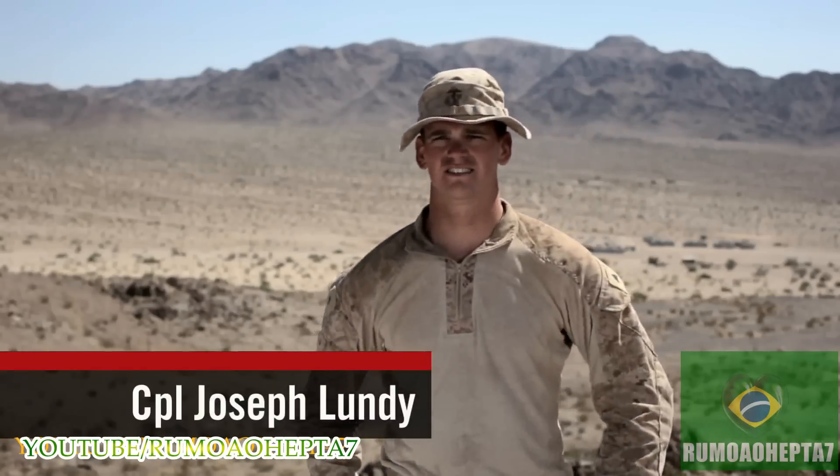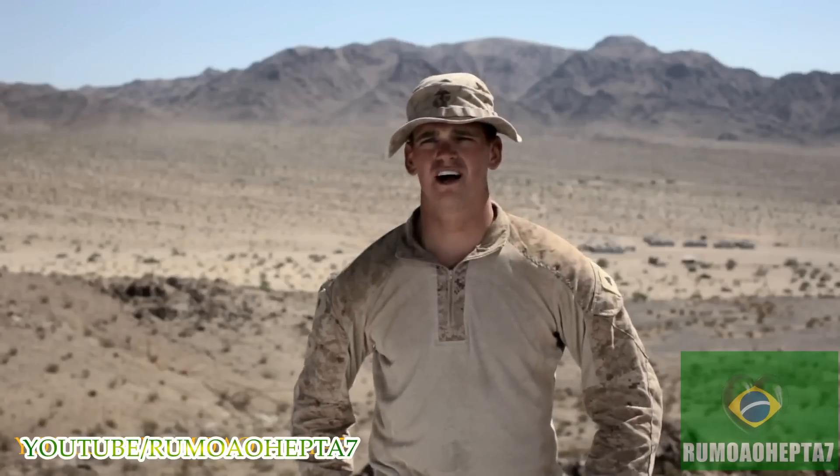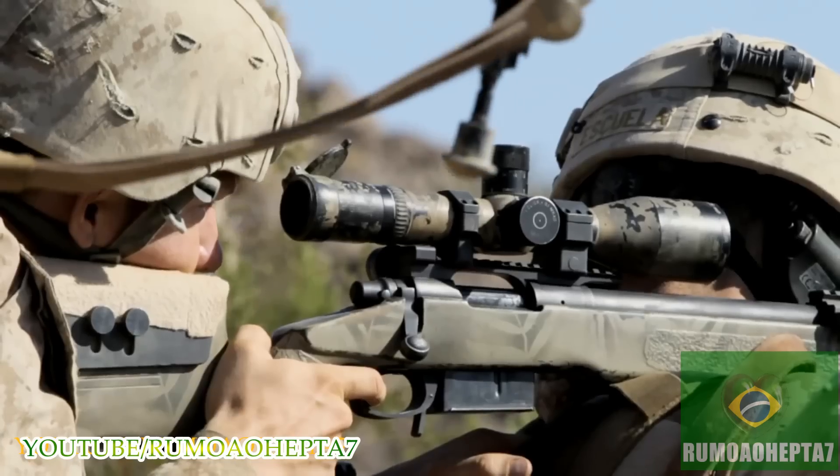The M110 SAS is a semi-automatic weapon system, mainly for multiple target engagement. The M40A5 is our traditional weapon — it's a bolt gun, mainly for precision and accuracy when it's really needed.